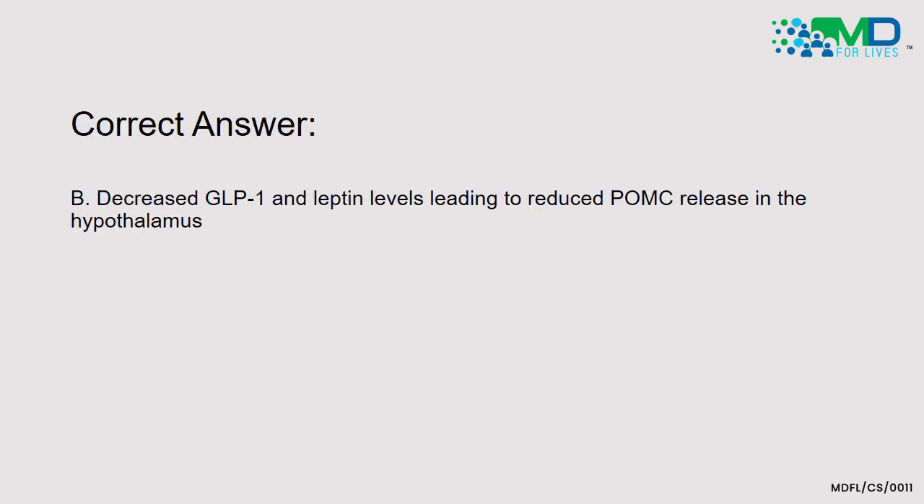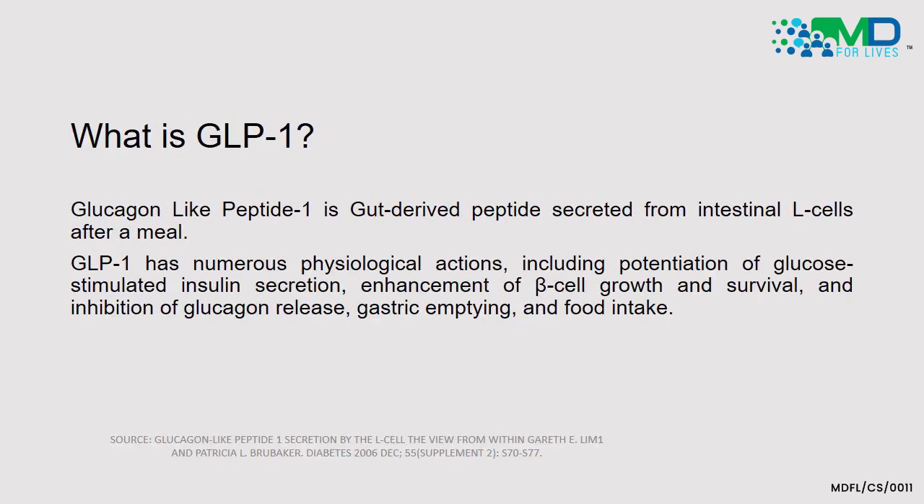The correct answer is option B — decreased glucagon-like peptide 1 and leptin levels leading to reduced pro-opiomelanocortin release in the hypothalamus. That brings up the question: what is GLP-1?